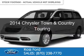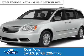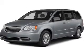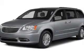This is a used 2014 Chrysler Town & Country. It's powered by front-wheel drive, a 3.6-liter, 6-cylinder engine, and an automatic transmission.